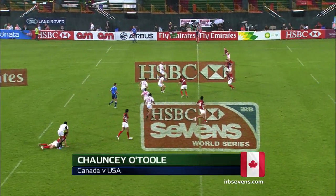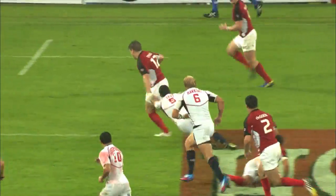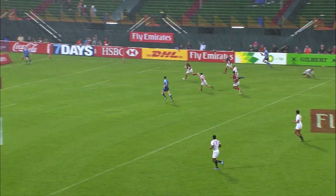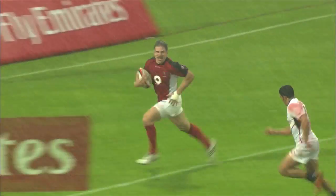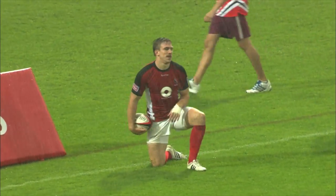Hariyama. Danny Gudi! Oh, nice pass, clears it beautifully to Chauncey O'Toole — there's a man out wide. A beautiful try, Chauncey O'Toole crossing for a beautiful try.